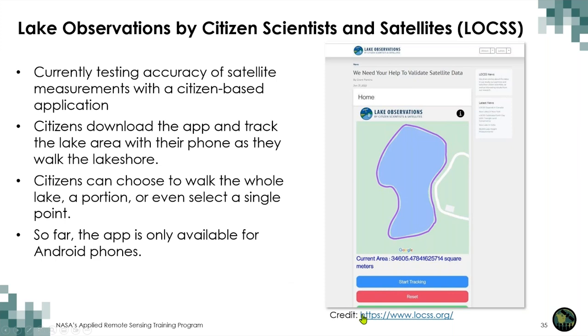Citizens download the app and track the lake area with their phone as they walk the lakeshore. Depending on the size of the lake, they can choose to walk the whole lake, just a portion, or submit a single waypoint — every single data point is useful for the researchers. Here's a link to the website. Let's take a very quick look at their website to show the different sites already contributing data to LOCKS.